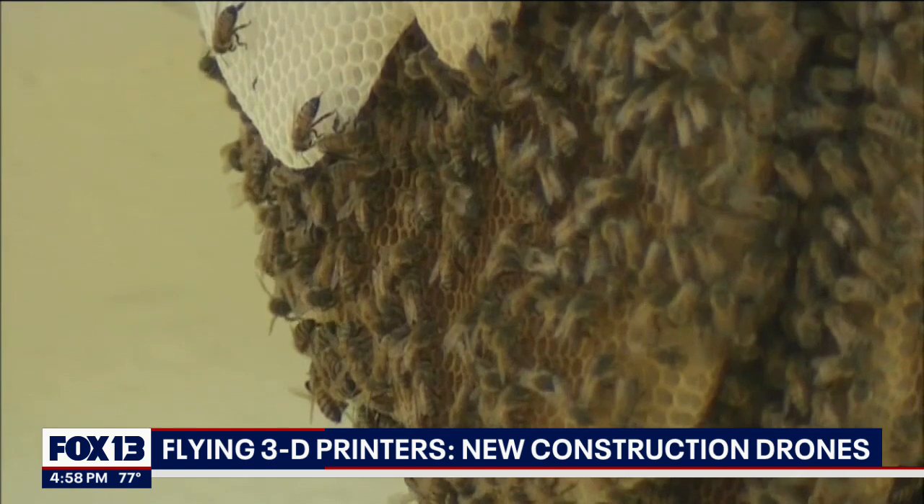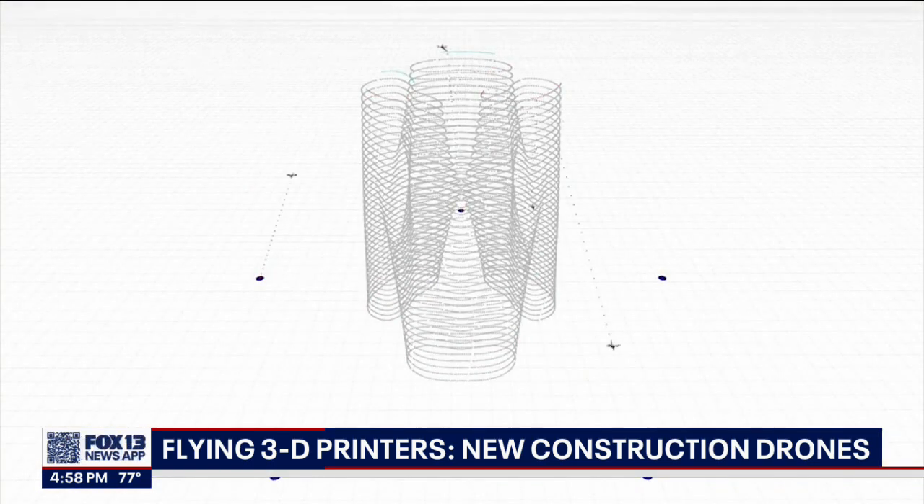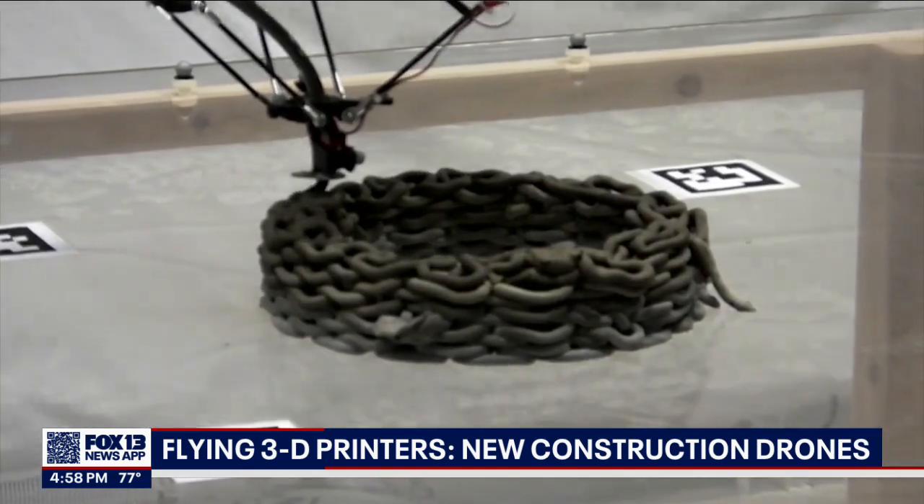And like bees, these drones work in perfectly synchronized teams to build new structures. The coolest part is that while they're flying around, these drones are scanning the cement to make sure it's secure and solid to keep building.